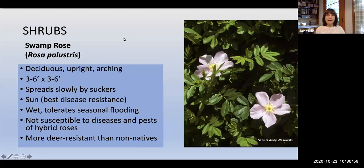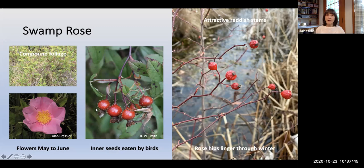Swamp Rose, Rosa palustris, is a deciduous upright shrub with arching habit that can spread slowly by suckers. Best grown in sun for disease resistance, it tolerates wet conditions and seasonal flooding. The great advantage of choosing a native rose is that it's not susceptible to the many diseases and pests of popular hybrid roses, and it's more deer resistant than non-natives. It has compound foliage and large flowers from May to June. Rose hips form, and the inner seeds are eaten by birds. Dried, lingering rose hips are attractive against reddish twigs through winter.